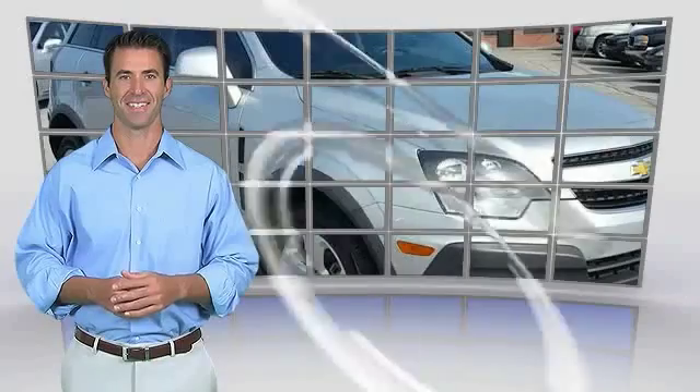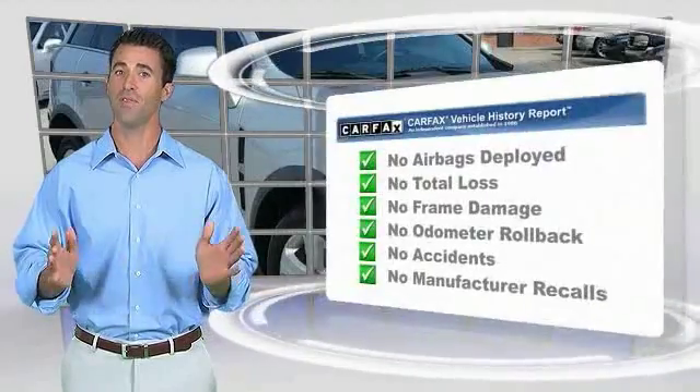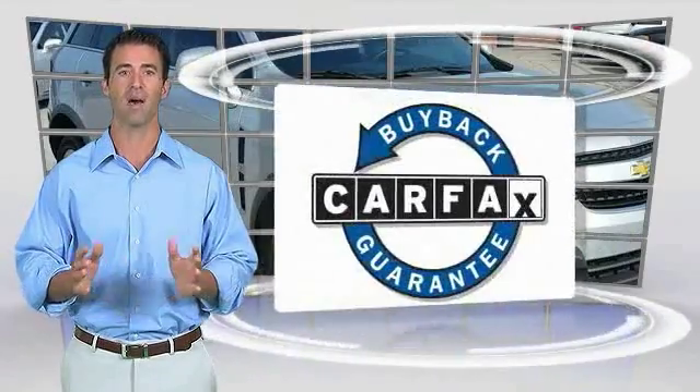Take this vehicle first. Here's another high quality vehicle with the Carfax Vehicle History Report. Be sure to find a complimentary copy of this report online or contact the dealership. This vehicle qualifies for the Carfax Buy Back Guarantee.